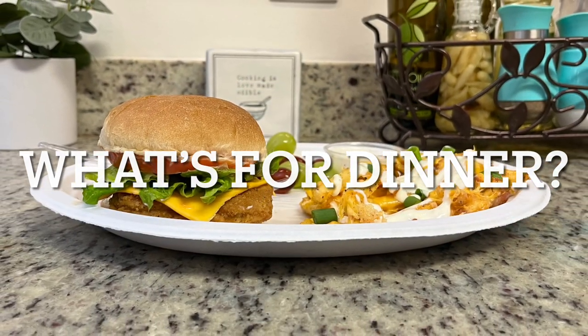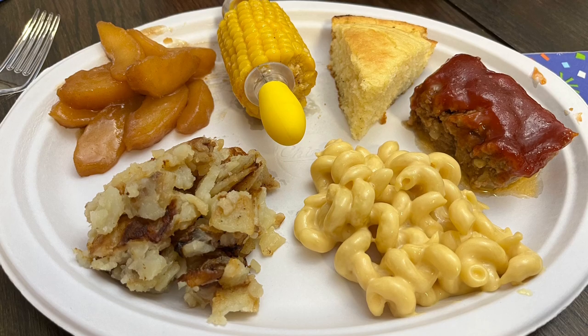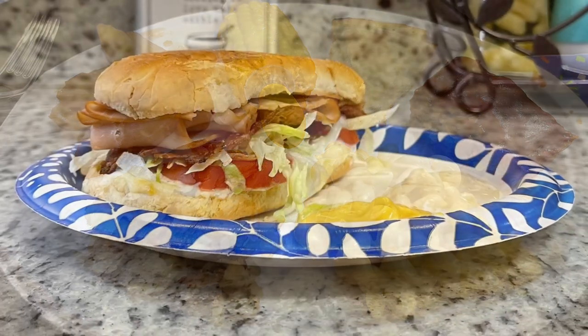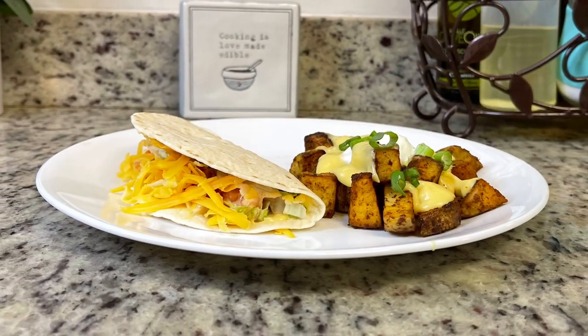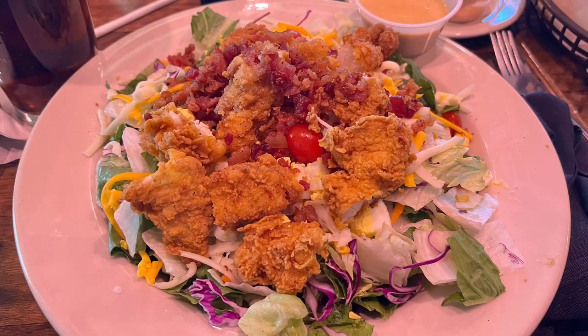Hi, I'm Megan and welcome to my kitchen. In today's "What's for Dinner" video, I'll be sharing what meals we had this past week. Our dinners were easy to make, budget friendly, and delicious, so if you're looking for some weeknight meal ideas for your family, just keep watching.